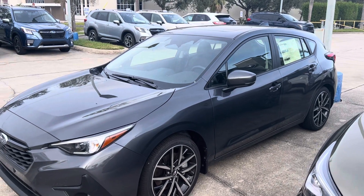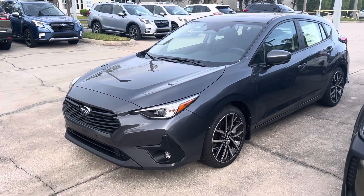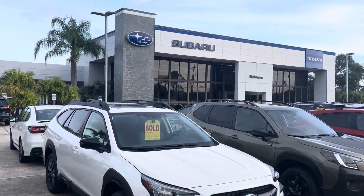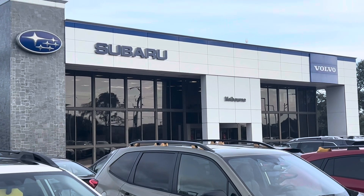Please give me a call. My name is Ian Brown with Subaru Melbourne, 321-614-4866. That's Ian Brown with Subaru Melbourne. Thank you very much — talk to you soon.